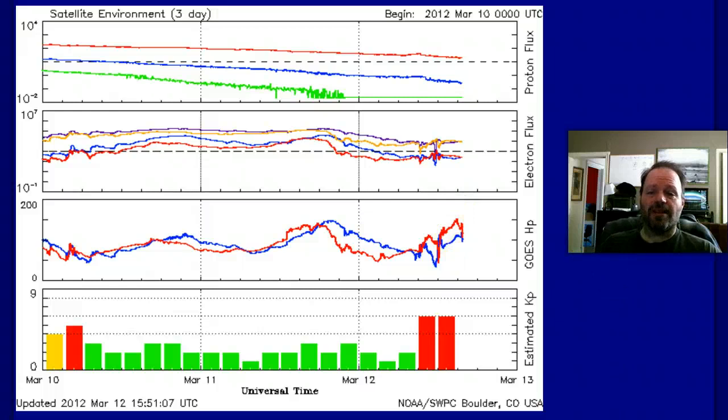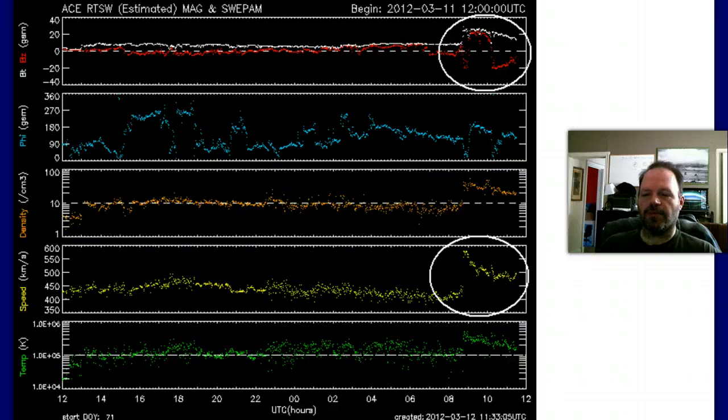We went into a negative 20 on the BZ component of the solar wind — the north-south component went south pretty decently right before we got hit, and that's why I say our shields were down, so we caught a pretty good hit. Here are the ACE parameters: the BZ component made it down to negative 20, and the total B strength — the white line — was pretty high. The density of the protons came out pretty good, so there was a pretty good proton flux in that coronal mass ejection.